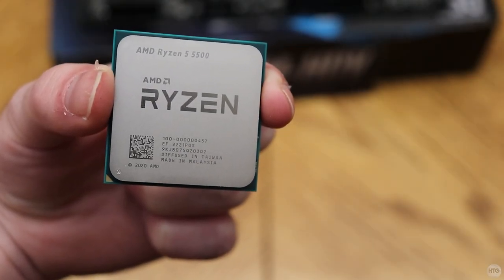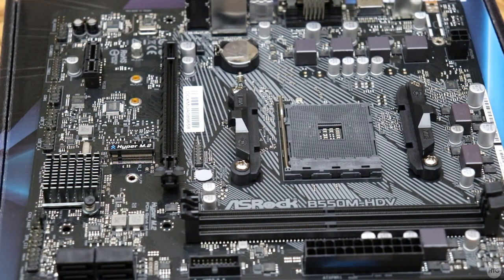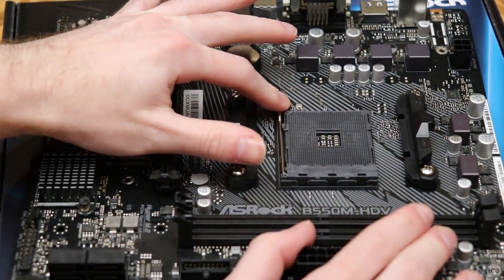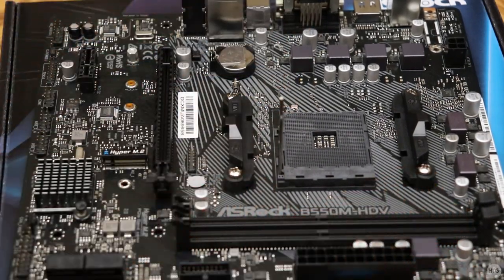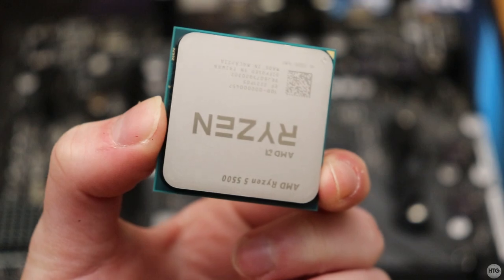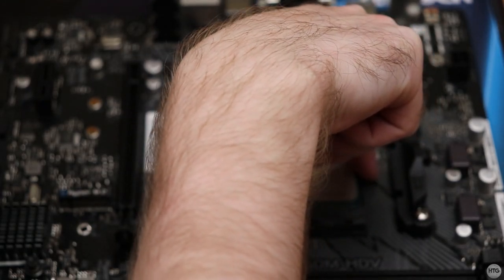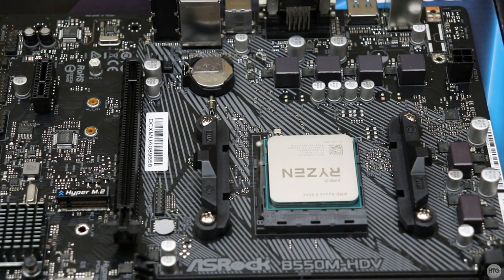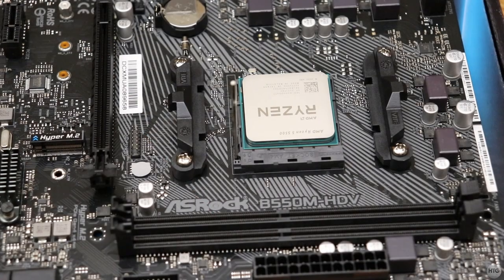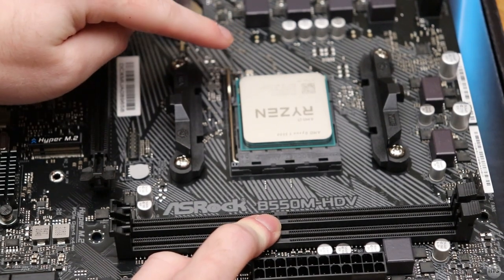When handling your CPU, only hold it on its side — do not touch any of the CPU pins at the bottom as bending them will damage it. To install the CPU, lift up the retention arm on the side of the socket upwards as far as it can go. On the socket there will be an arrow on the bottom left-hand corner; line this arrow up with the gold arrow on the bottom left-hand corner of the CPU. Once the arrows are matched up and the CPU is facing the correct direction, gently place it in the socket. Then lower the retention arm down and tuck it under the notch on the side of the socket — you may need to apply some pressure.